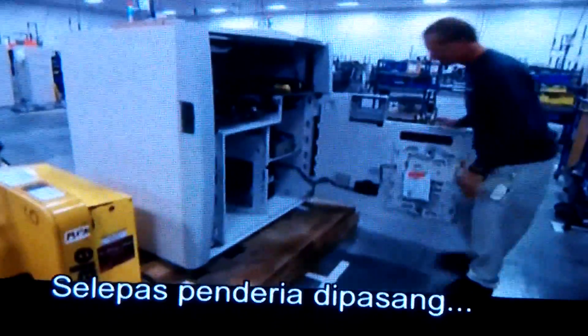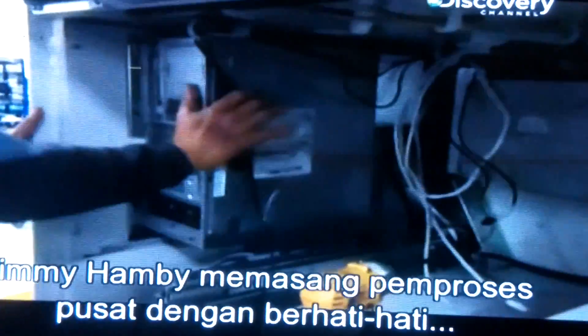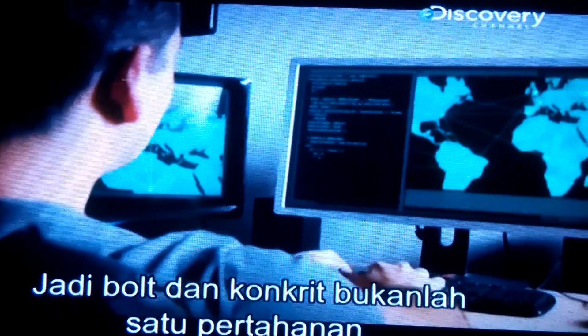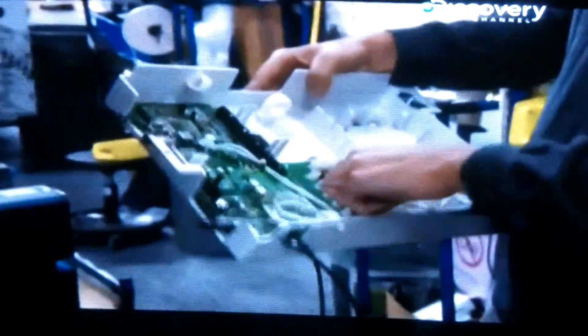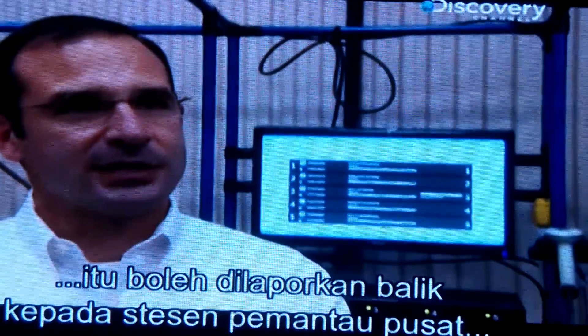Once the sensors are fitted, the ATM is a tough nut to crack, but it still needs a brain. Jimmy installs the central processor, and it's this component that's the number one target for high-tech attacks. The big headache for ATM security is that these attacks can be done remotely, so bolts and concrete are no defense. The answer is a sophisticated firewall which blocks out almost all cyber attacks. If someone tries to hack into the firewall, that can be reported back to the central monitoring station, and at that point they can shut the ATM down or take it offline.